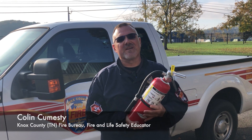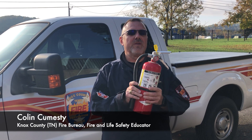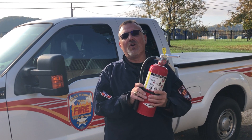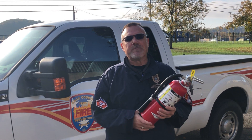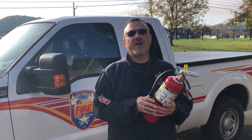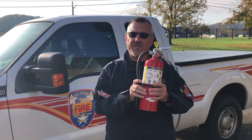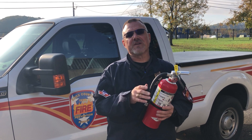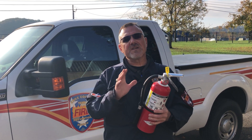Good morning everyone, it's Colin with the Knox County Fire Bureau. Today we're going to talk about one of the three parts of your home fire safety plan — fire extinguishers. Along with having a practiced home fire safety plan and working smoke alarms, having a fire extinguisher in your home and knowing how to use it is very important, especially now that we're in the home heating season.